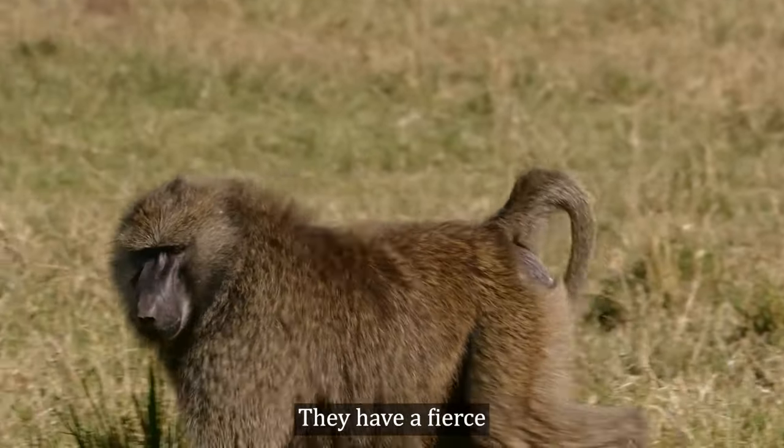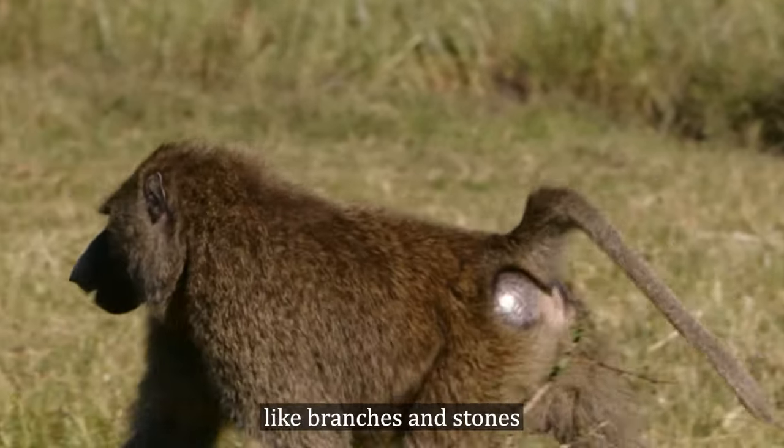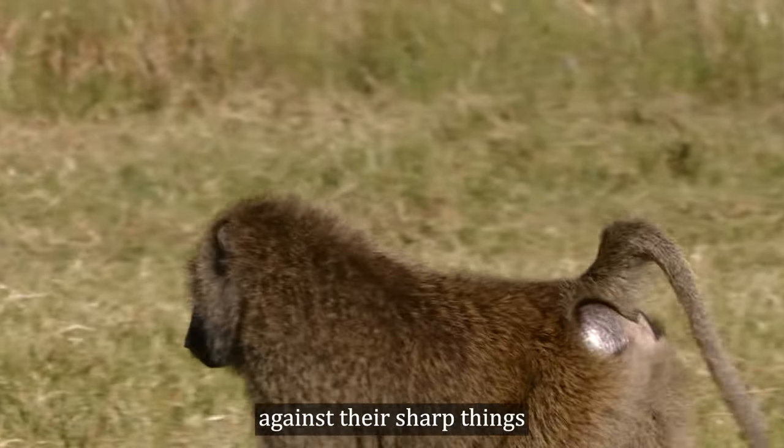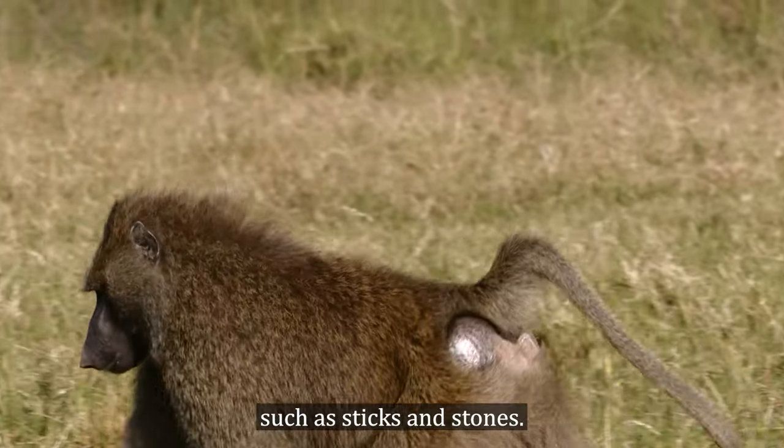They have a fierce and belligerent temperament and live in groups. They can use weapons like branches and stones, and their sharp fangs also serve as weapons.